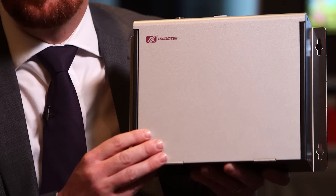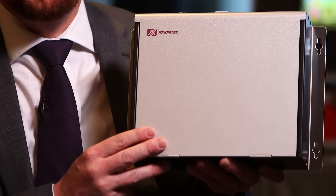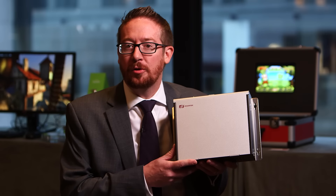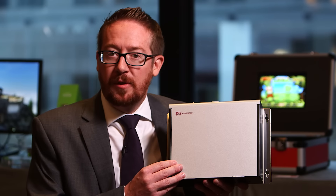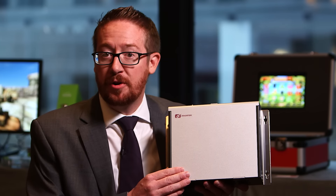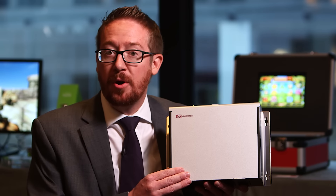This system I'm holding here is the GMB-130 from Axiom Tech. This platform is based upon the R-Series SOC and complements the existing G-Series SOC based solutions that Axiom Tech already have in market. It gives Axiom Tech the ability to scale from lower performance 6W solutions all the way up to high performance 35W solutions within the same product family.